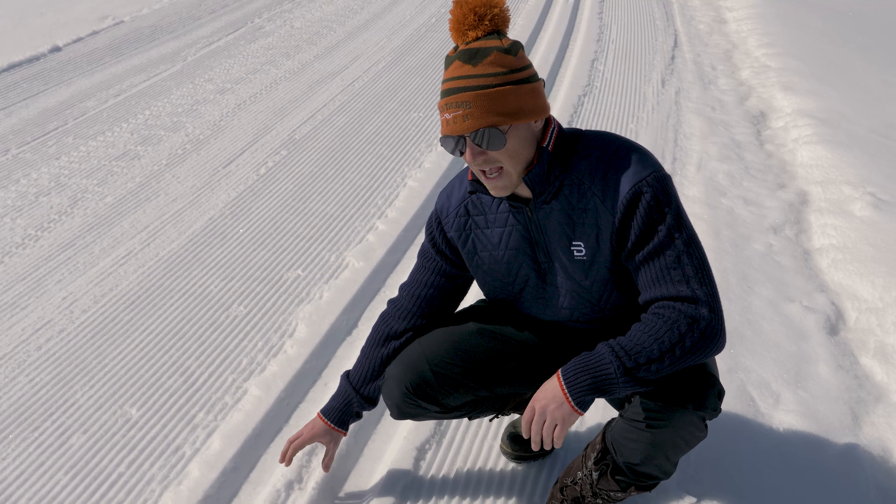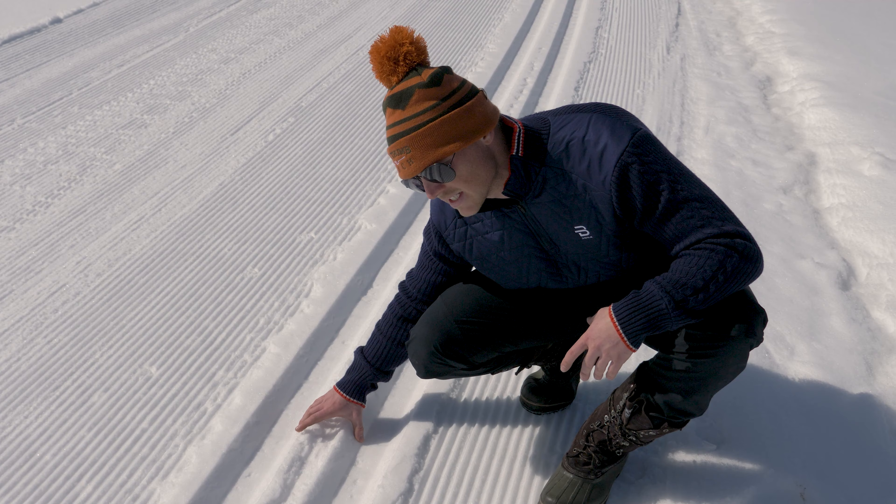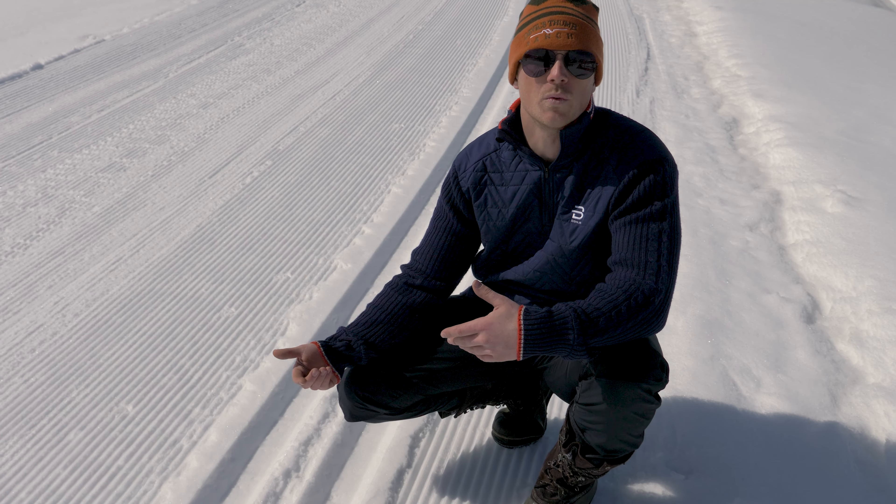You'll see in the Classic Track, the sun is really taking its toll on the Classic Track, and this inside is the first thing to usually collapse. When we see that, we come out and relay Classic Track.